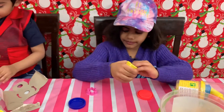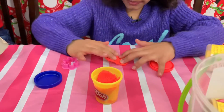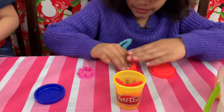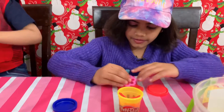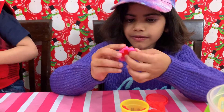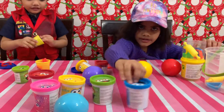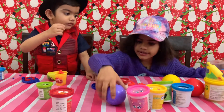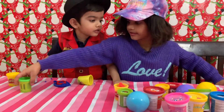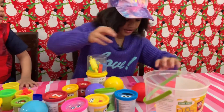Let's do the flower one. Look, it's a flower. Let's count: 1, 2, 3, 4, 5, 6, 7, 8, 9, 10, 11, 12, 13, 14, 14, 16, 17, 18, 19, 20. Wow, there's 20.